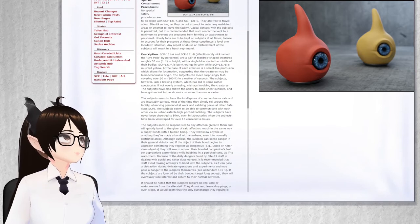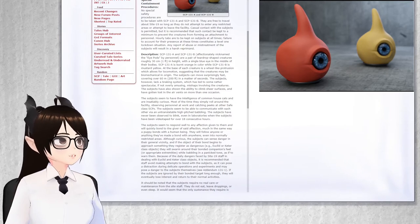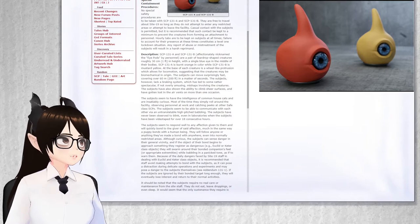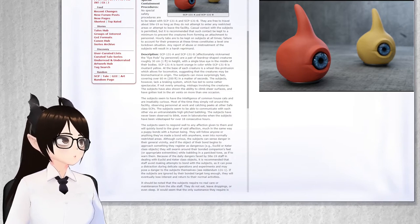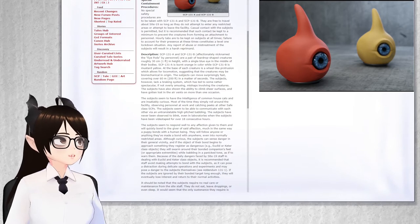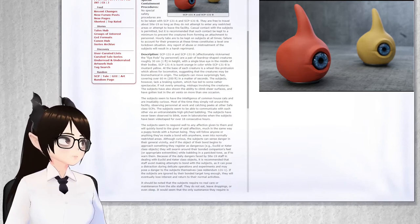Description. SCP-131-A and SCP-131-B, affectionately nicknamed the iPods by personnel, are a pair of teardrop-shaped creatures roughly 30 cm in height, with a single blue eye in the middle of their bodies. SCP-131-A is burnt orange in color, while SCP-131-B is mustard yellow. At the base of each creature is a wheel-like protrusion which allows for locomotion, suggesting that these creatures may be biomechanical in origin.